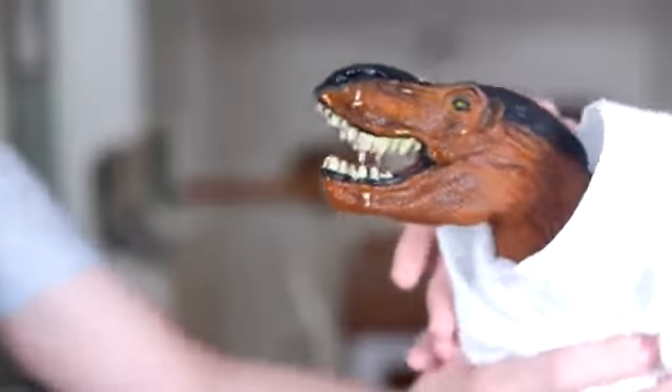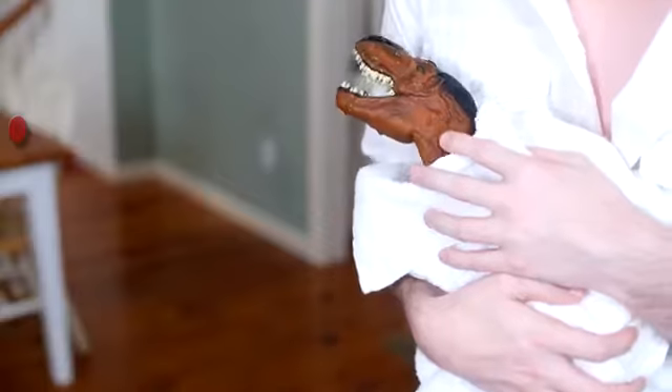There you go! Hey buddy! I just hope the mother dinosaur's not looking for him! You worry too much! You're probably right! He's all mine now!